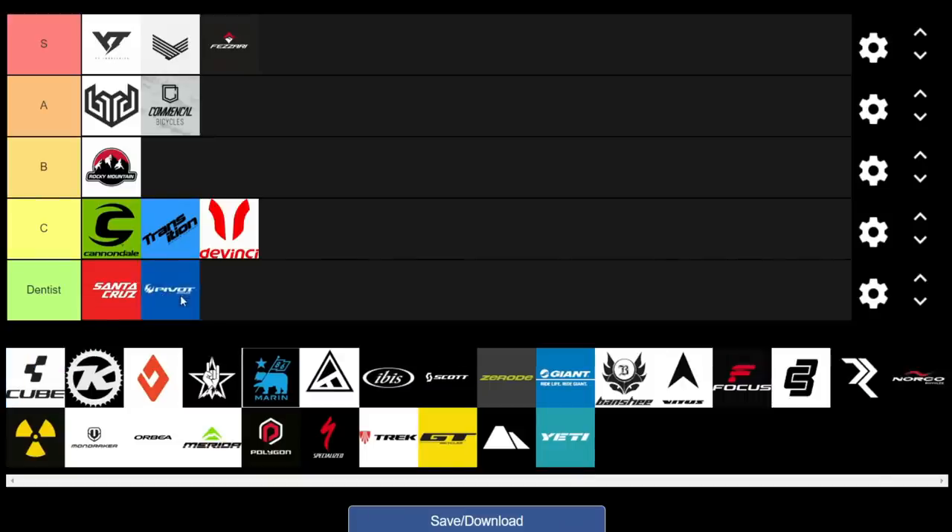Now onto Pivot — not much to say here. They're absolutely awesome bikes, and if you've got the money, definitely get one. But we're going to have to give them a Dentist as well.